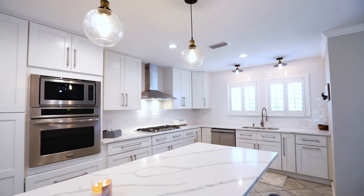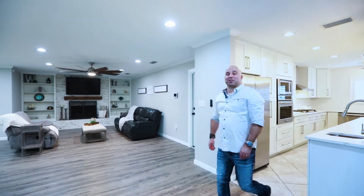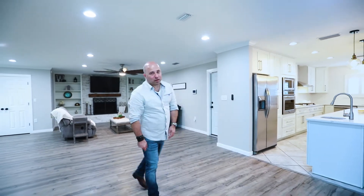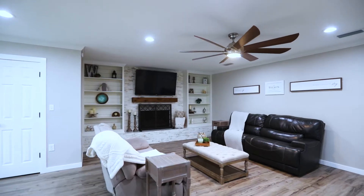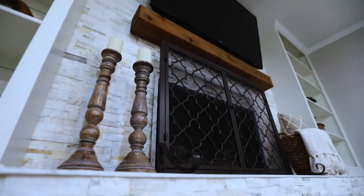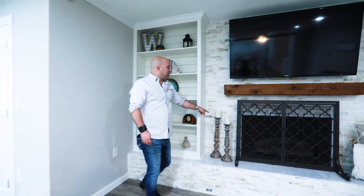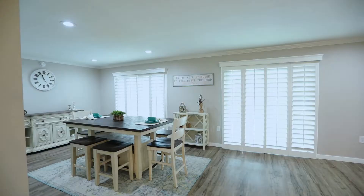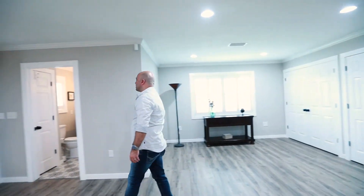2,600 plus square feet of living space. Let's talk about these finishes — luxury vinyl plank flooring pretty much everywhere, looks amazing. The focal point in here is obviously the fireplace with nice built-in shelves, stone surround, gas-powered, and plantation shutters pretty much everywhere in the whole house, plus crown molding.